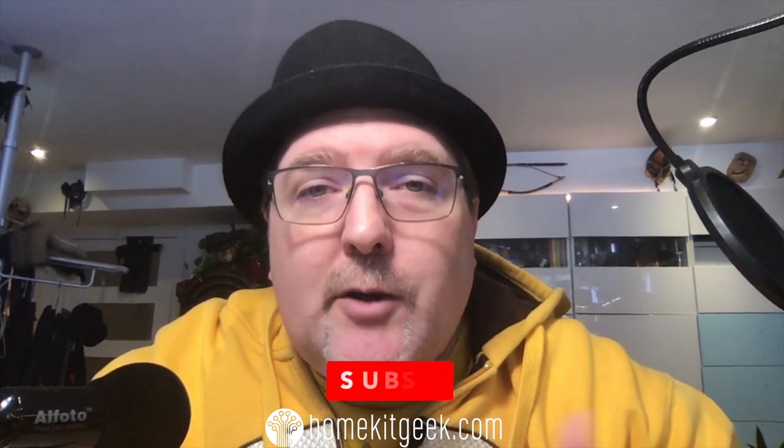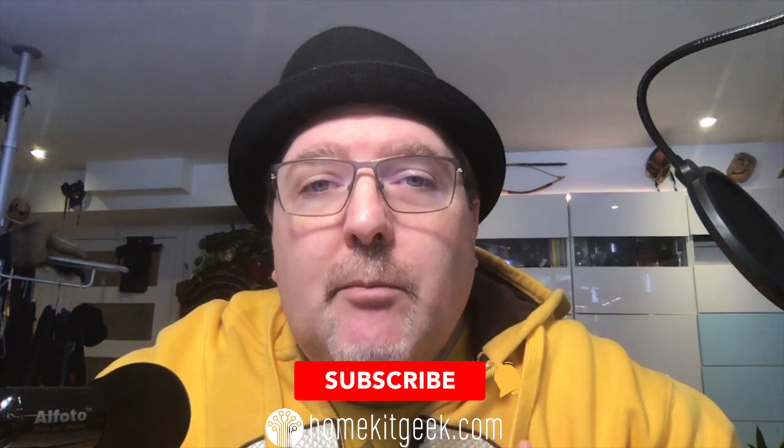Let me know what you guys think in the comments below — I would love to hear from you. Subscribe if you haven't already. If you've got questions or comments, put them below and I'll get back to you as soon as I can. See you guys next time.